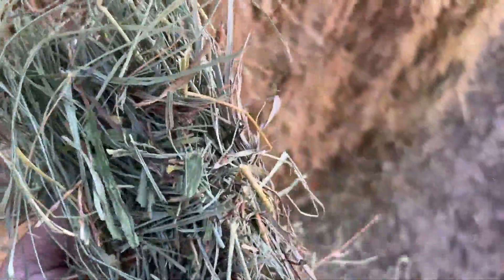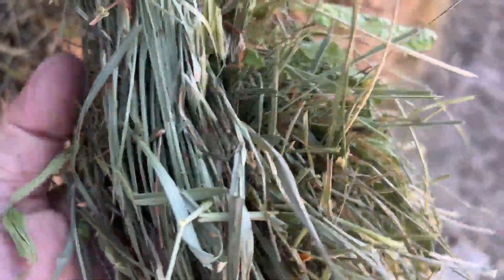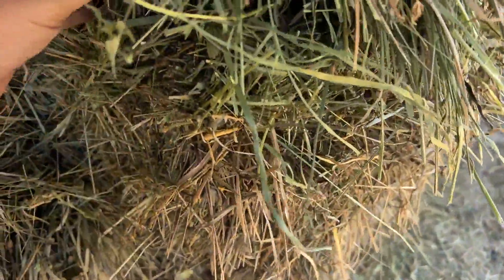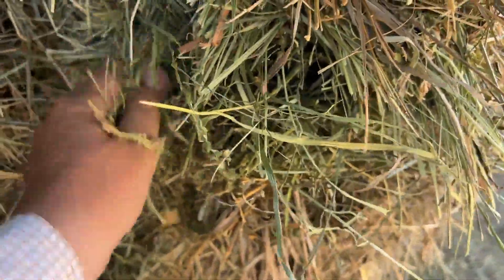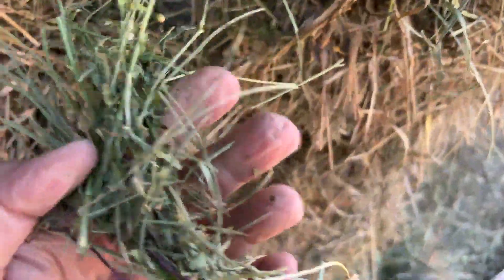If you guys look in there, you'll see some alfalfa leaves. So there's a little bit of alfalfa — not a lot, but maybe 20%, I'm guessing. And it's going to vary from bale to bale. That first stack was almost all predominantly grass. This one here has some alfalfa in it.